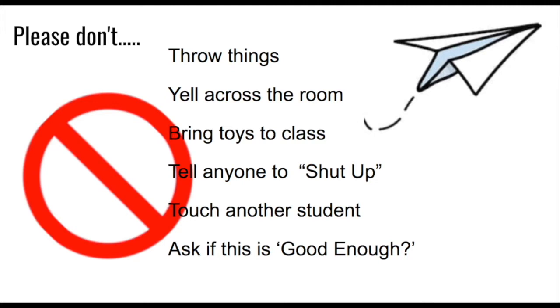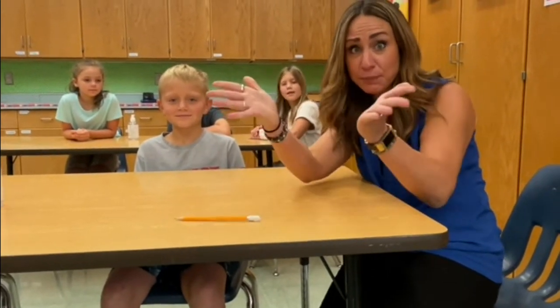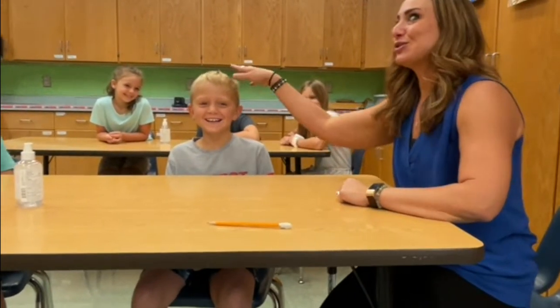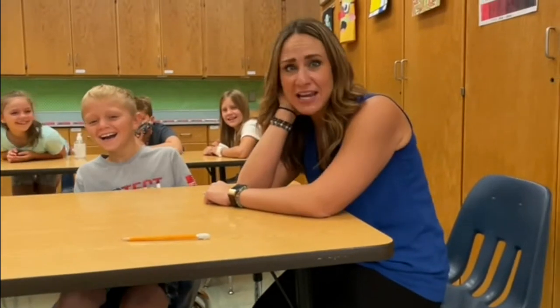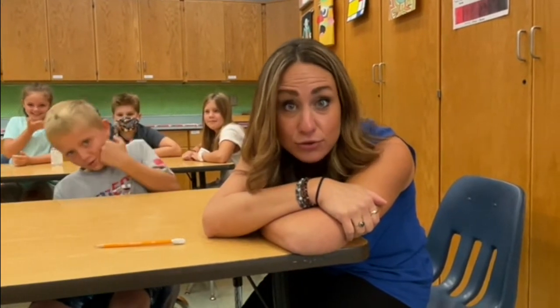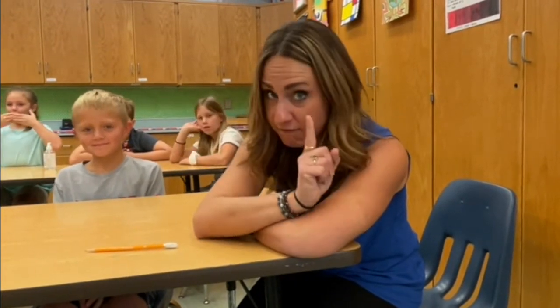We don't need to yell across the room — you can talk quietly to the people at your table. Please don't bring toys to the art room. Please do not tell anybody to shut up — it's not nice. We don't touch each other: keep your hands to yourself. You don't need to be poking or touching each other's hair, or even worse, hitting, slapping, or punching. And don't ever let me see you draw on somebody else's artwork — that is not yours to do, and I take that very seriously.